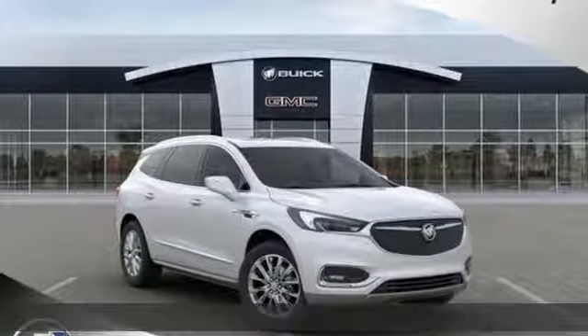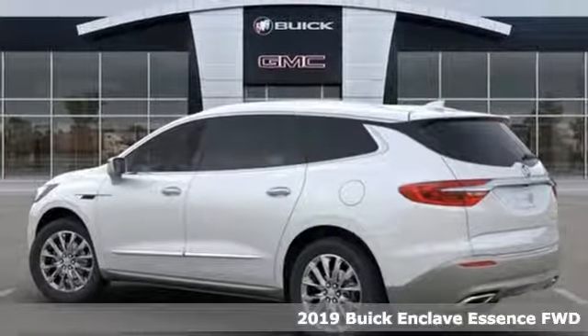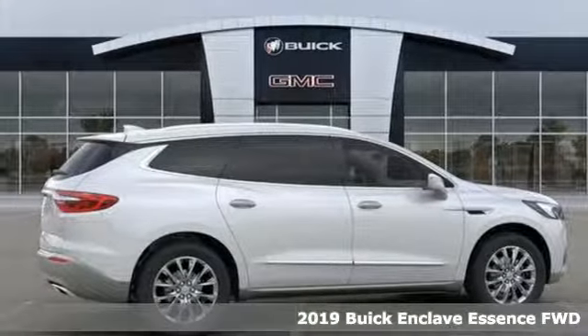Here's a new 2019 Buick Enclave. Smart, sleek and beautiful. It shatters expectations of what a crossover should be.